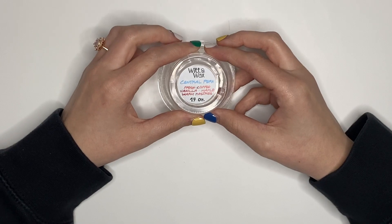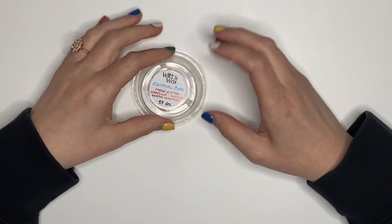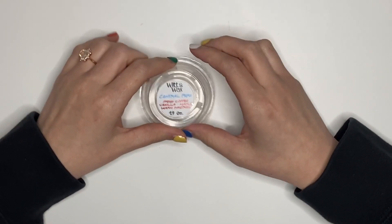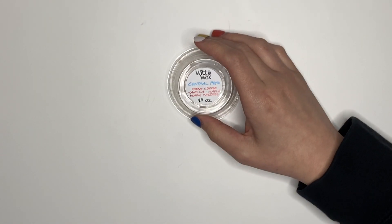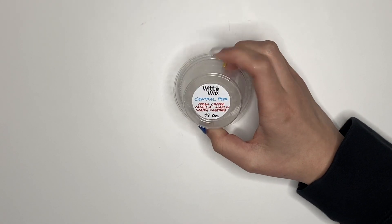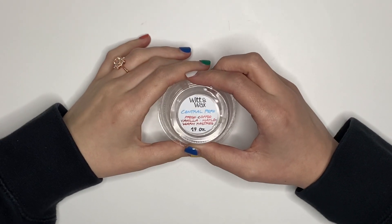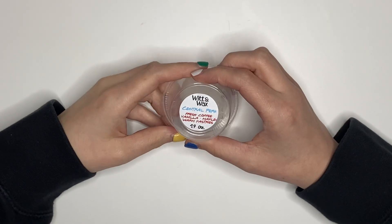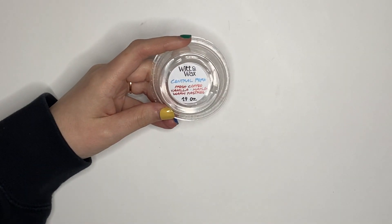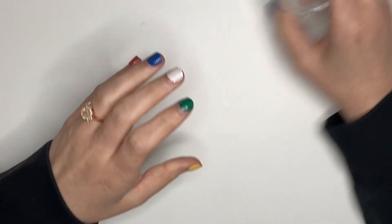Central Perk from Witten Wax — I just want to take a moment. I don't feel like Witten Wax gets as much credit as it deserves. Everything I've ever tried from them has performed phenomenally. It's the same woman who owns the sticker shop Cricut Paper Co. This is going right now in my office and it is so good. You really get the coffee along with the pastry — it's like a coffee bakery. So freaking good.